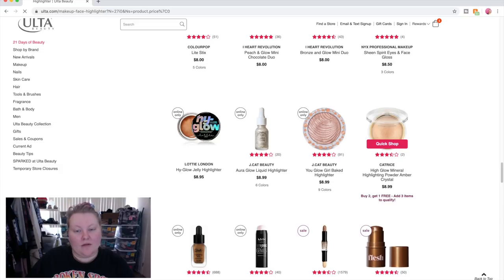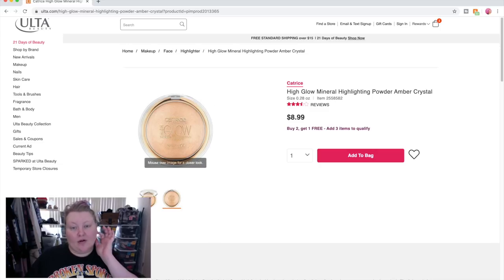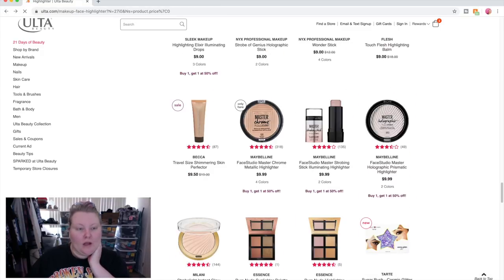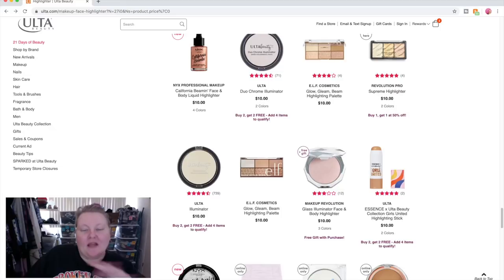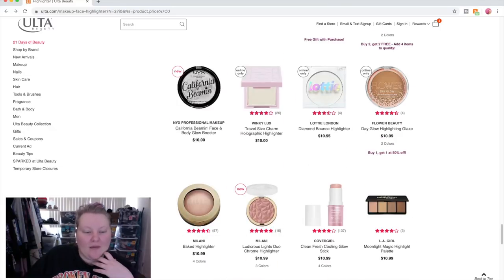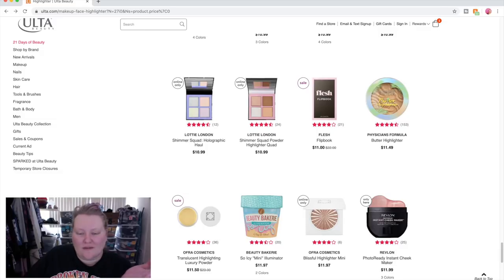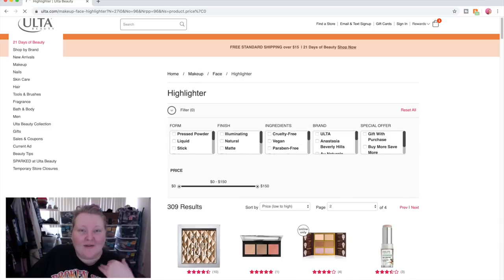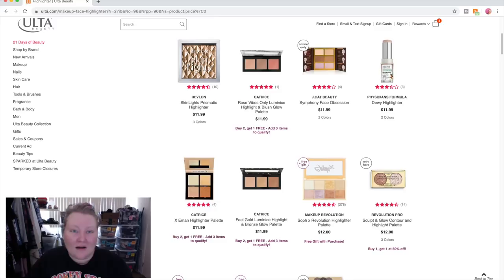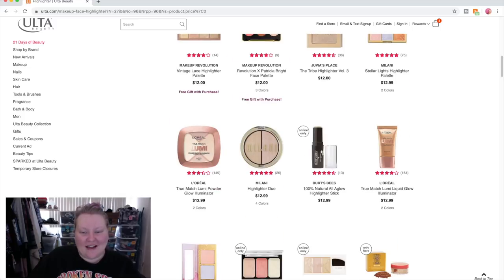This Catrice one looks really pretty — it's called Amber Crystal but it might be too dark for me. I might just change the whole approach and just buy the things I want off of Ulta regardless of whether they create a full face. I want to look at KKW Beauty and Kylie — things I maybe wouldn't normally buy but know are on Ulta. That's something that actually excites me right now.